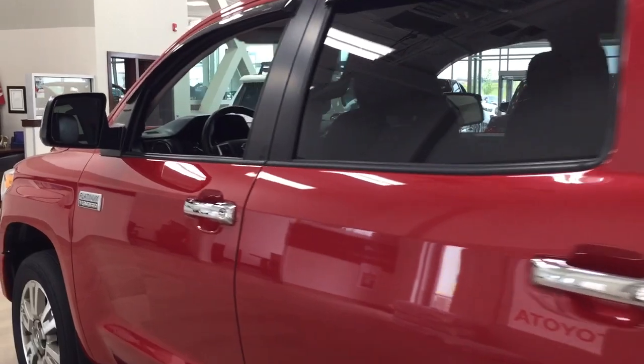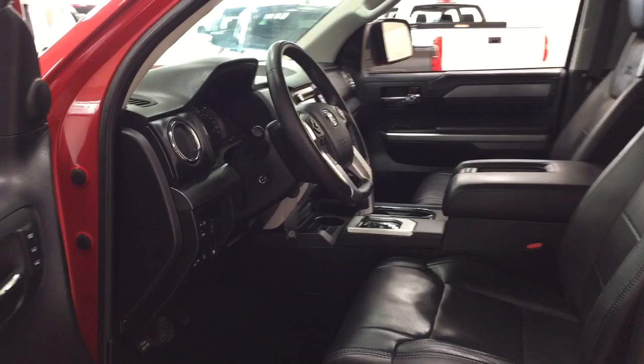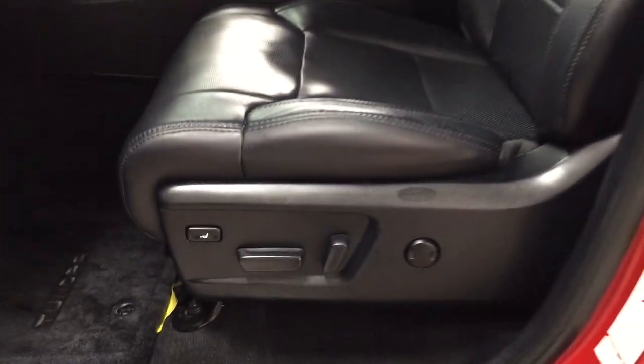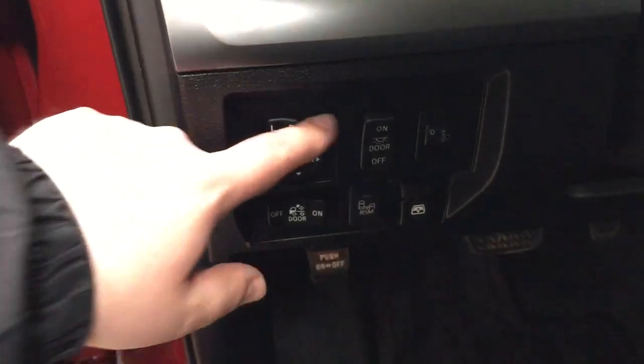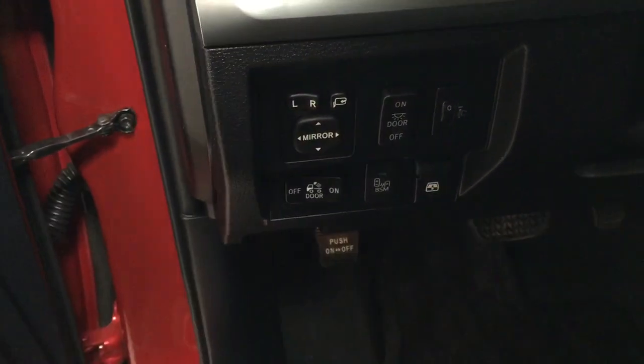To start off, we're going to take a look at your front dash and front seats so you have a better idea of the space available. You have your black leather interior seat surfaces with a power driver seat with lumbar support, power tilt telescopic steering wheel, mirror controls, power folding mirror button, blind spot monitoring on and off, as well as open and close for your power rear window.